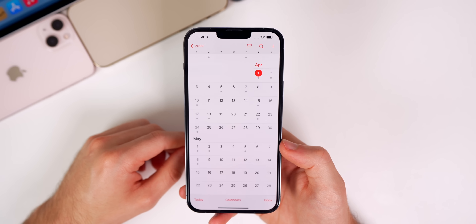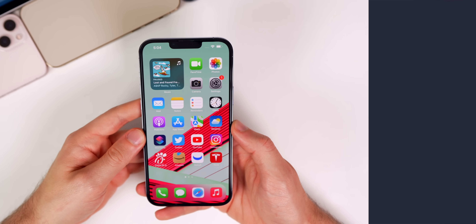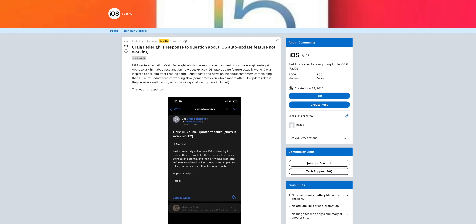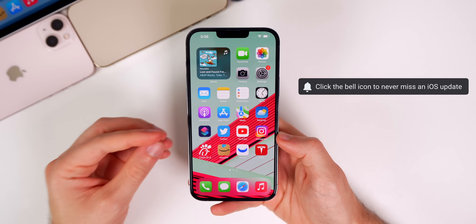Don't expect anything major in 15.5 — the big features came in 15.4. I also think we'll see an iOS 15.4.2 at some point in April to address more bugs and security issues. Also, Craig Federighi recently explained why my videos show iOS updates before your iPhone does: Apple incrementally rolls out updates — first to those who seek them out in Settings, then one to four weeks later to devices with auto-update enabled after receiving feedback.